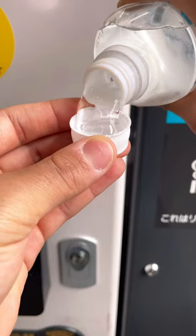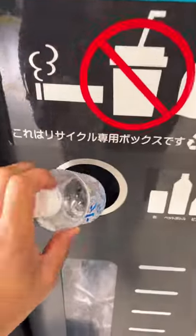It straight up tasted like soda, and probably wasn't very hydrating. But definitely a must try for all you adventurous people.